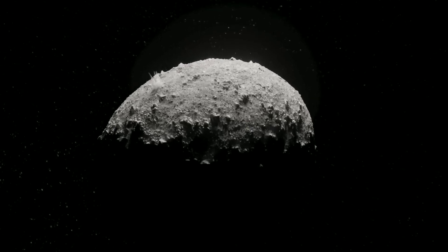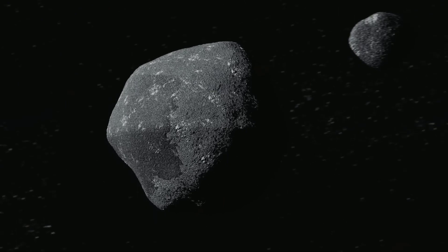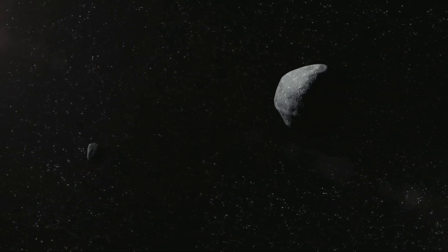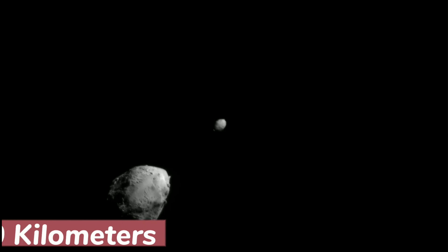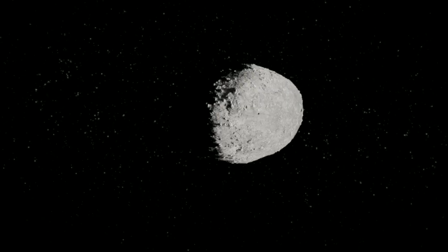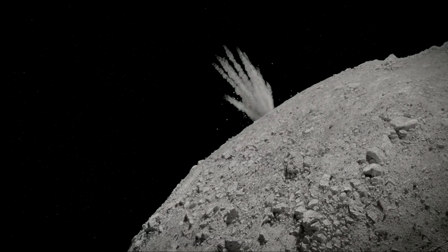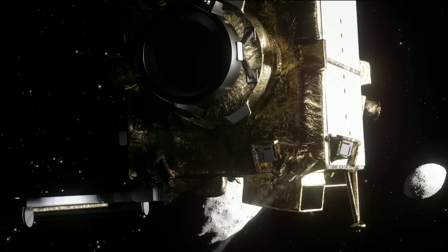Dimorphos was a unique target chosen for a very important reason — it's a moonlet, a tiny moon orbiting the larger asteroid Didymos. DART's camera gave us a glimpse of Didymos as it sailed by at breakneck speed, closing down the remaining 920 kilometers in just two and a half minutes. It computed and adjusted its trajectory using hydrazine thrusters, guiding the spacecraft to a head-on impact with the moonlet.